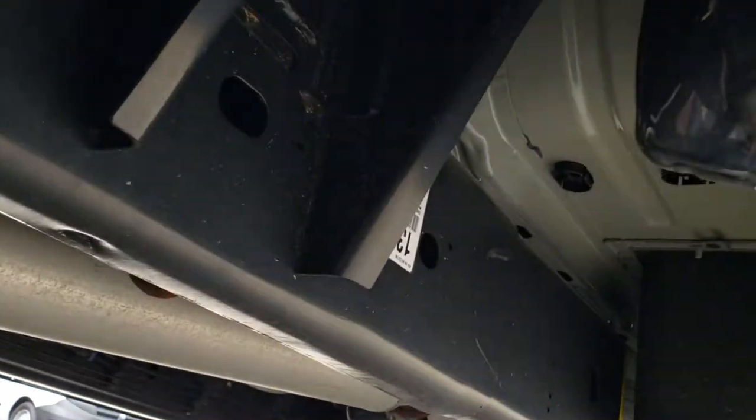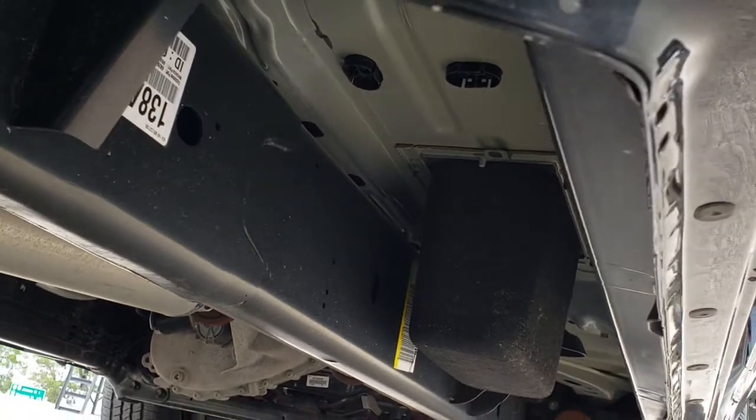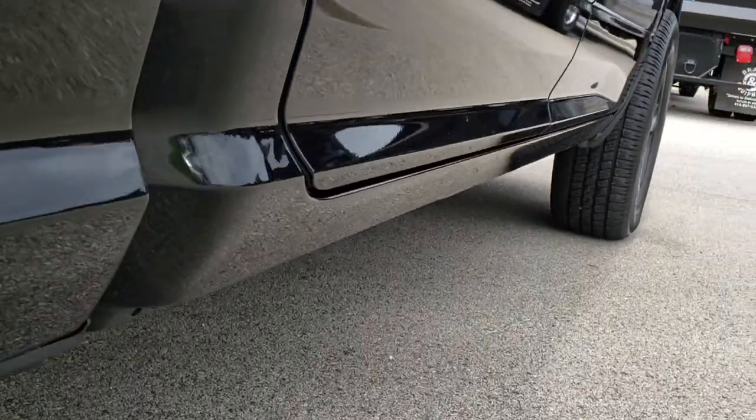The back rim is in excellent shape. Back tires have just as much tread as the front tires, and you can see that it has the plastic wheel well liner. The frame and underbody on this truck is like new, and the lower rockers are absolutely perfect as well.